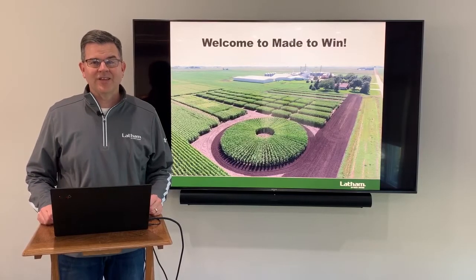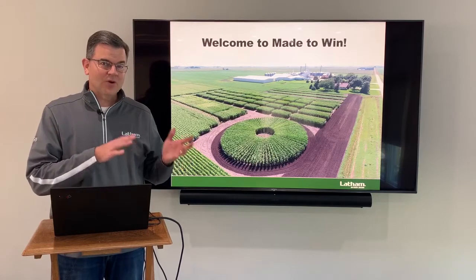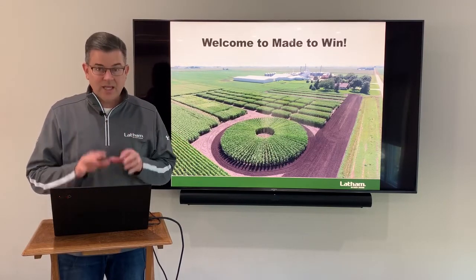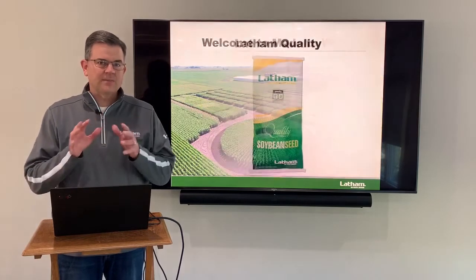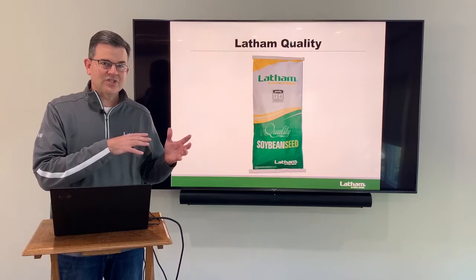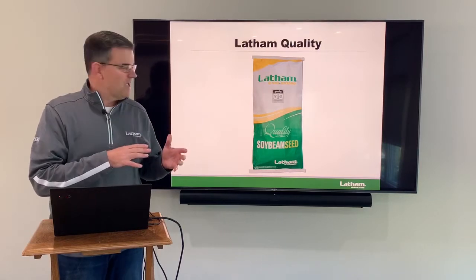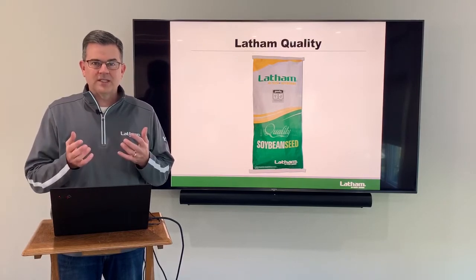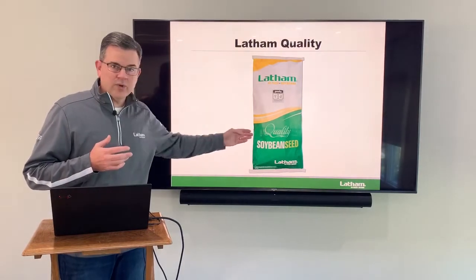Welcome to Made to Win. I'm John Latham. Last week we talked about corn. This week we're going to switch focus and talk just about soybeans and Latham soybeans. When you're talking about Latham soybeans, it all starts and ends with quality for us. This goes back to my grandfather's days back in 1947. When you open a bag of Latham seed, you're going to see the highest quality soybeans out there, and you're going to see quality written on every bag.